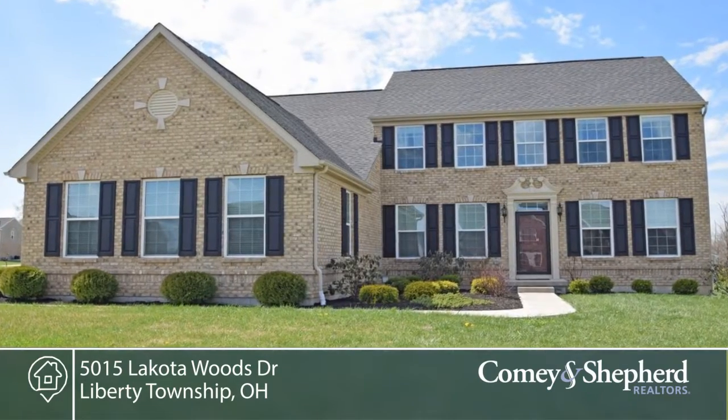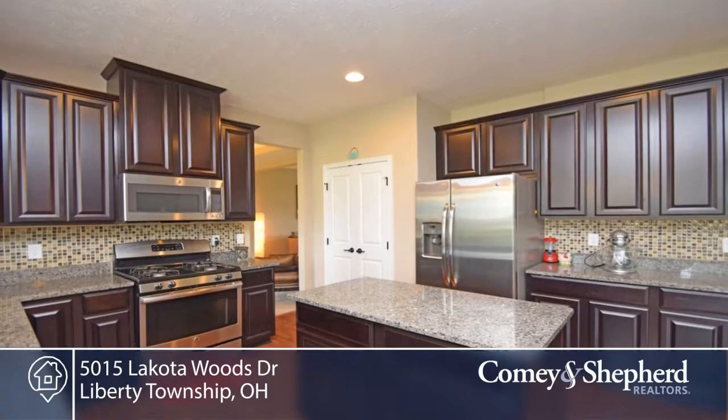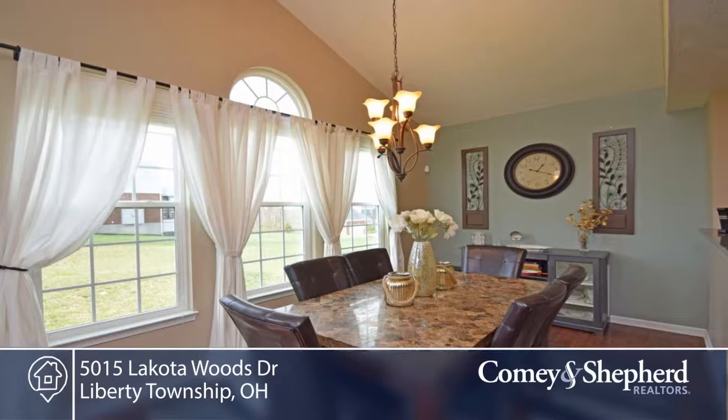Here's a stunning home in Lakota Woods. There's an open floor plan here, great for entertaining, plus a gourmet kitchen with granite counters and a light-filled sunroom. There's a large master suite with two closets.